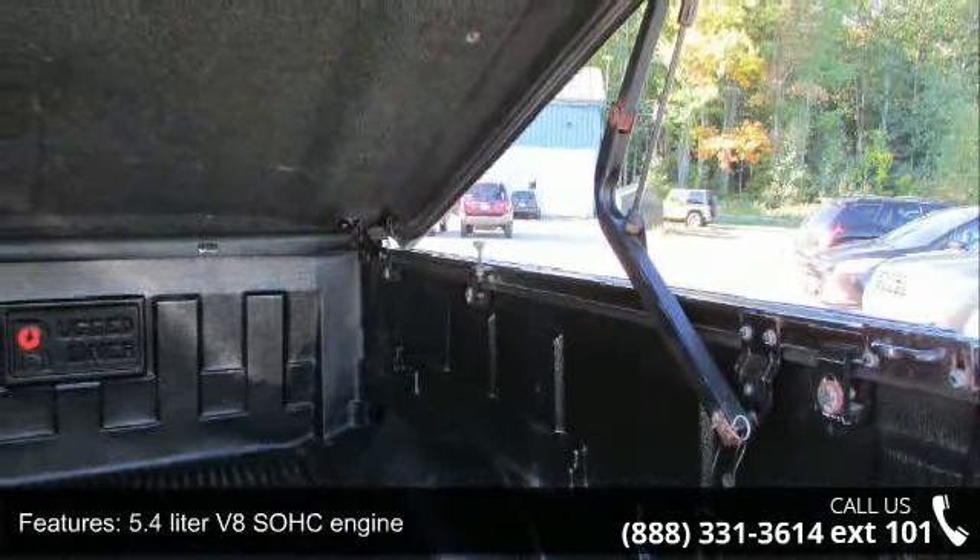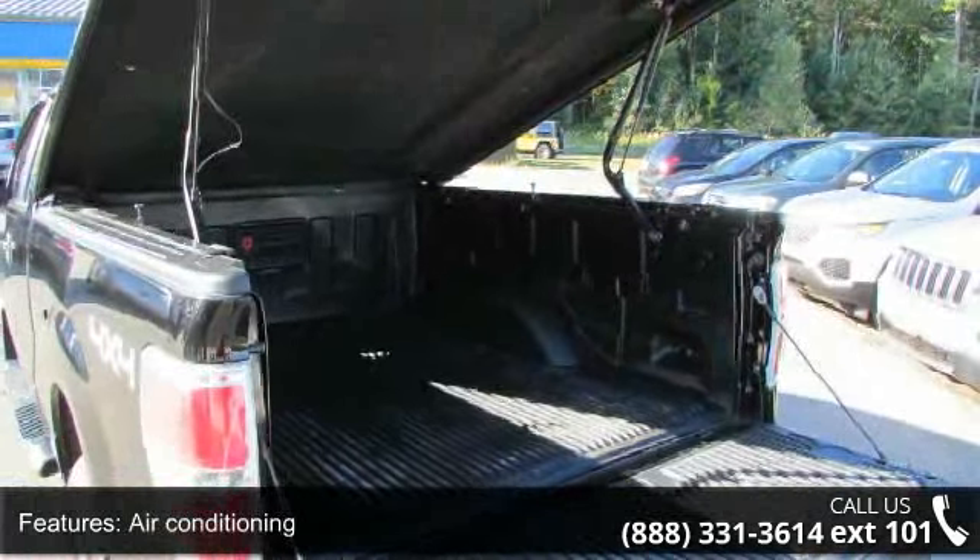Bed length 78.0 inches, chrome grille, clock with radio display, and compass.